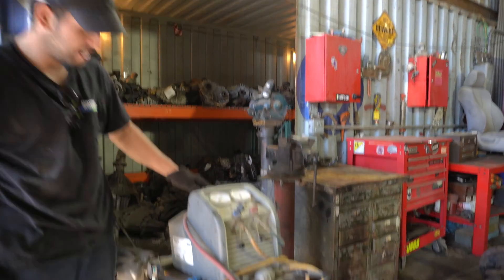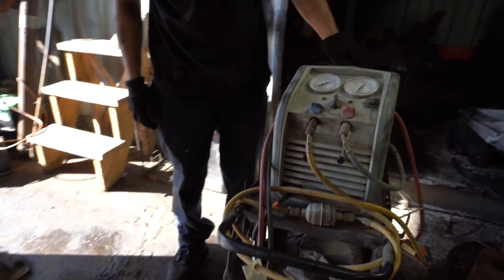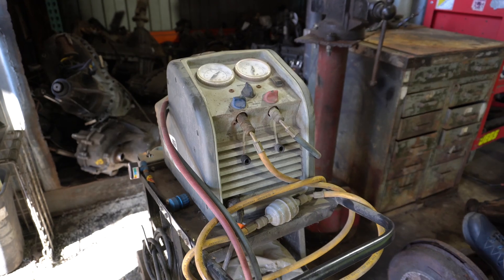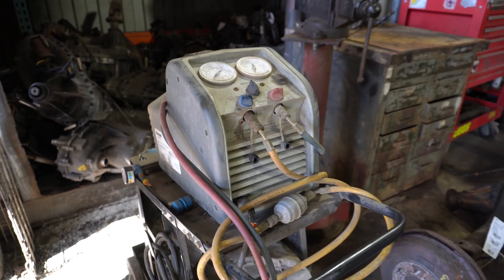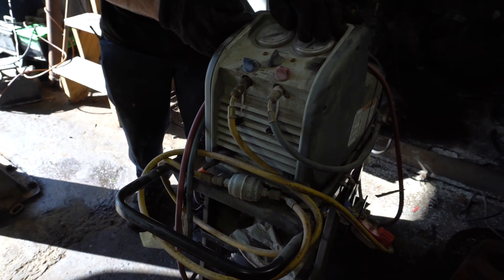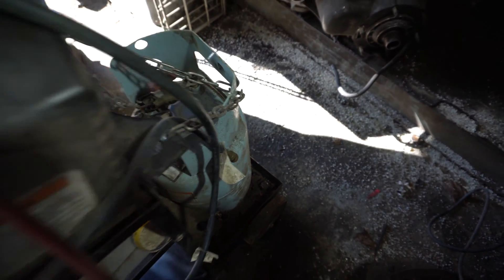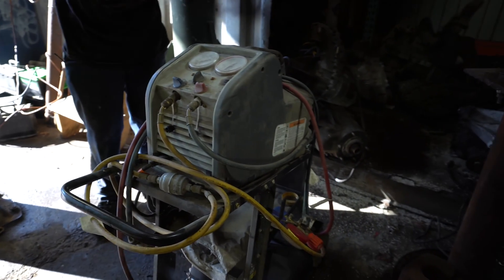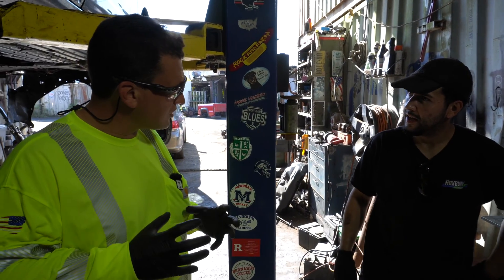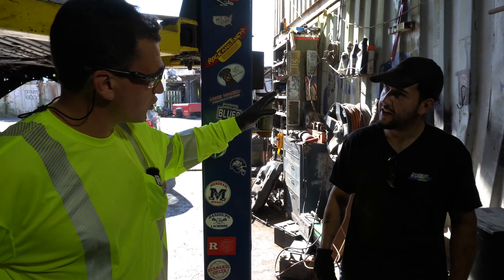Now we'll cover how to properly drain the freon from cars, since the air conditioning has to be chilled by something. This machine is refrigerant recovery equipment - it pulls out the freon and stores it in the tank on the back of the machine. Cars can have either R12 or R134a freon, and both can go into the same container for recycling.